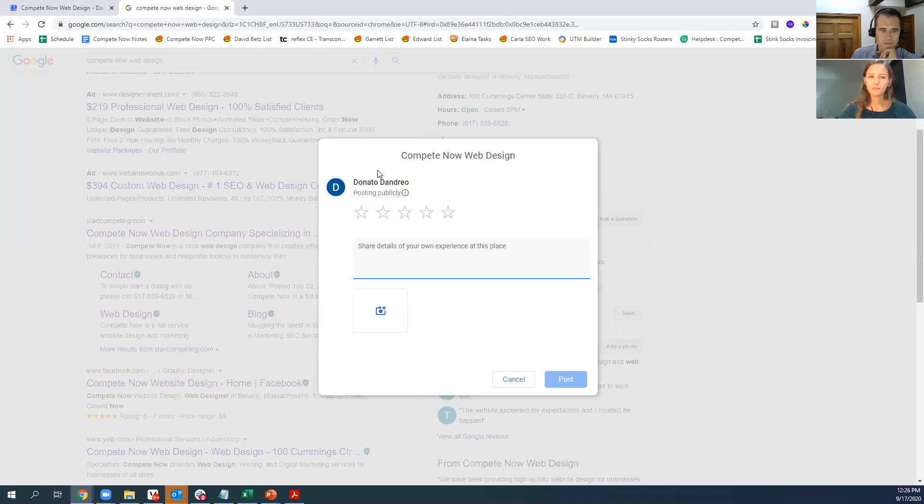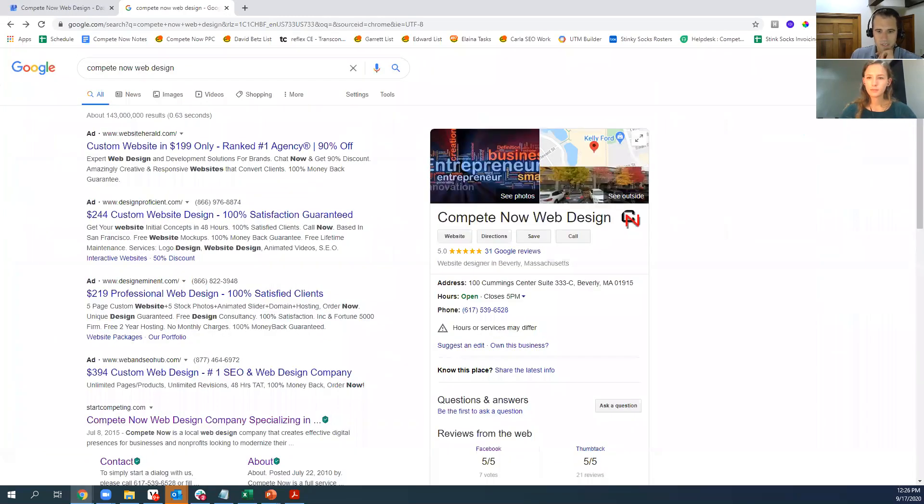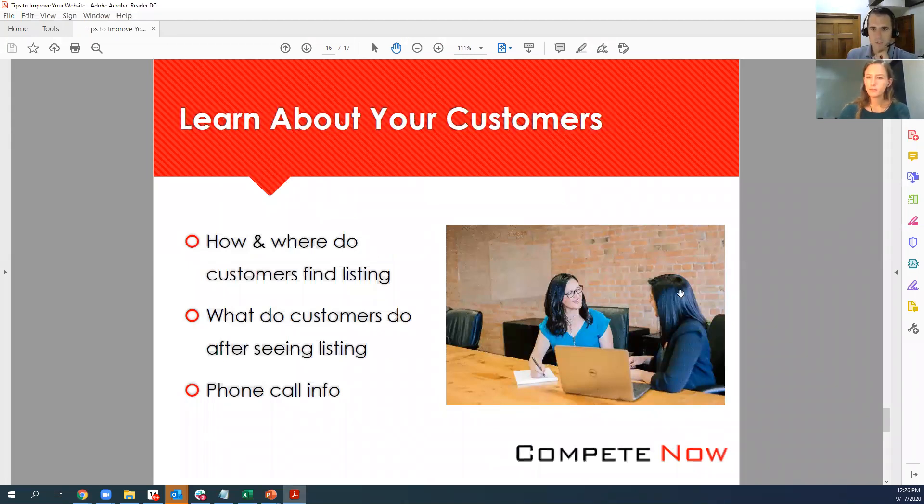Q&A: 'What do you do with no address?' — You can say you service customers at their address, put in your service area, and no address will show. The only downside is that Google Maps is more likely to show listings that have an address, since they can say 'this company is two miles away from your location.' But if you absolutely can't show an address, you still want a Google Business page — you just might not get as much exposure as you would if you could show an address.